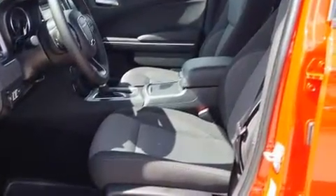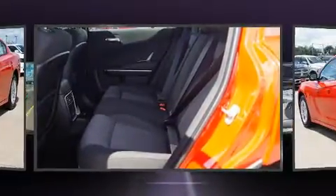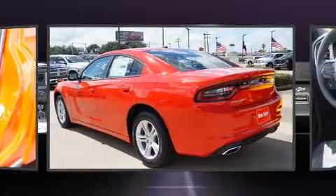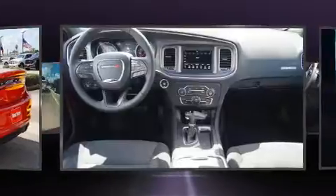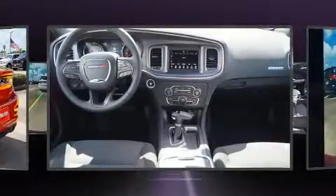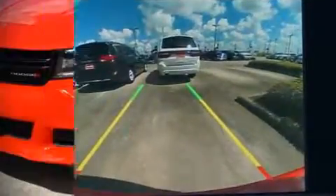Dodge also prioritized safety and security with features such as dual front impact airbags, head curtain airbags, traction control, brake assist, anti-whiplash front head restraint, ignition disabling, and four-wheel disc brakes with ABS. This car was designed with safety in mind, allowing you to drive with even greater assurance.